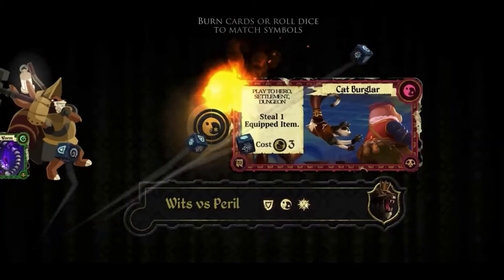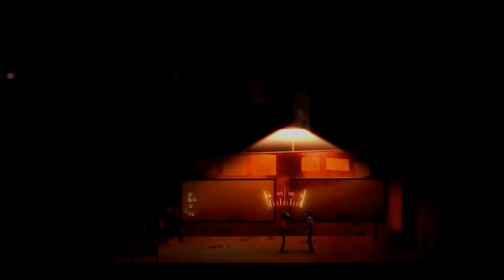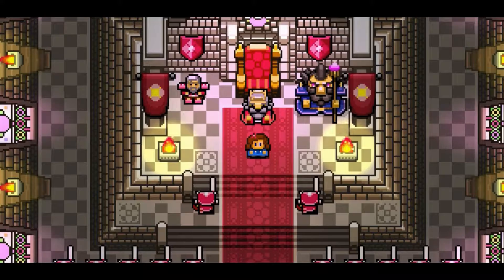We all know about the Mario, Zelda and Pokemon games, but what about the hidden gems? Games that are never really talked about but are a joy to play. Today I'm going through a list of hidden gems you should check out, so in no particular order, let's jump straight in.